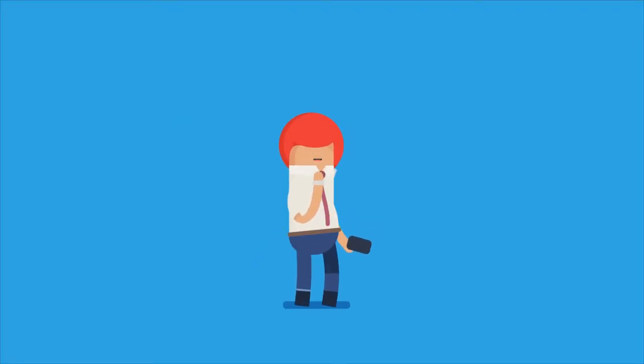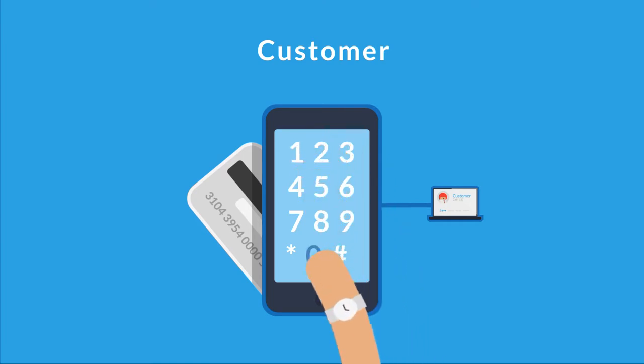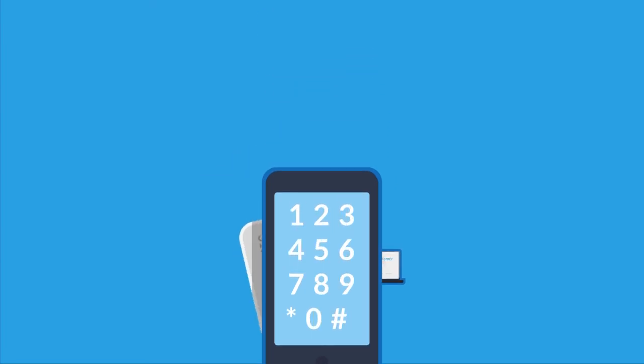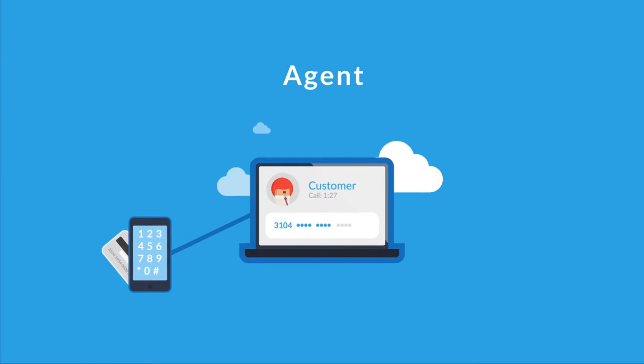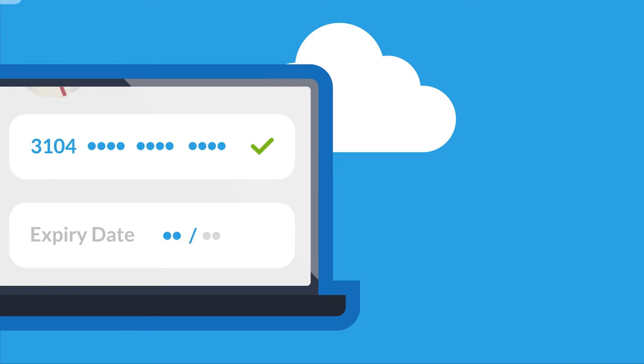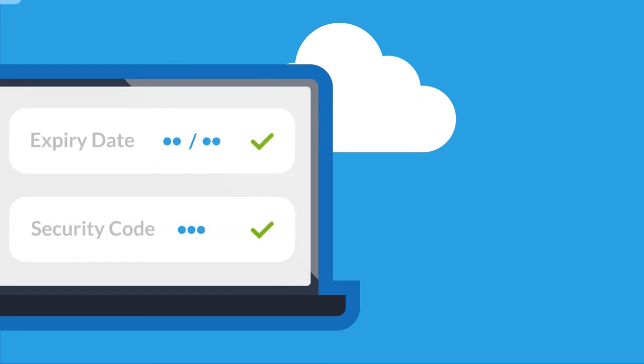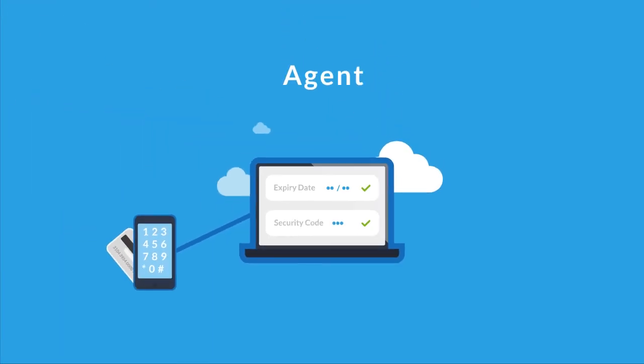So, how does it work? Whilst on the line, the customer simply taps their card details into their phone keypad when prompted. The transaction is shown on the agent screen, so they know how the customer is getting on. But cardholder data never enters the contact centre.